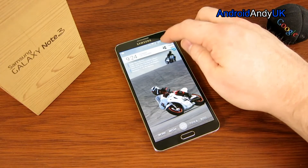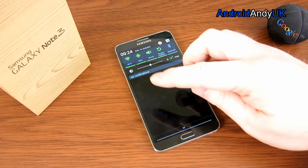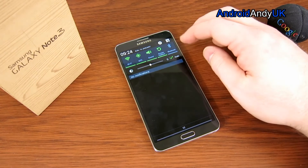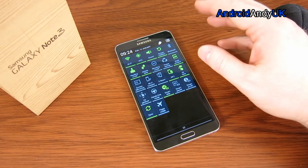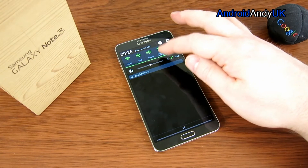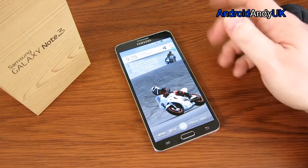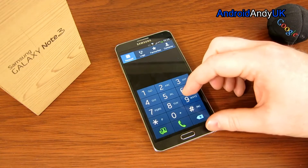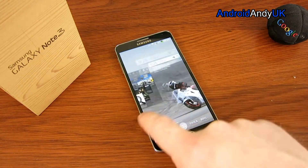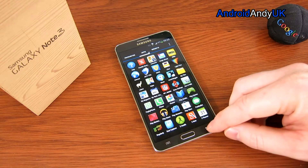Moving on to the software — obviously it comes with TouchWiz. There are some reasonable features, like in the dialer you can swipe one way or the other on a name to either text or call that person. If you've read a text message from somebody and put the phone to your ear, it'll call them. There are some pretty good features, but at the same time it's quite ugly. Why don't they let us choose colors? To me, that would make a massive difference. TouchWiz generally is just quite ugly, I would say.